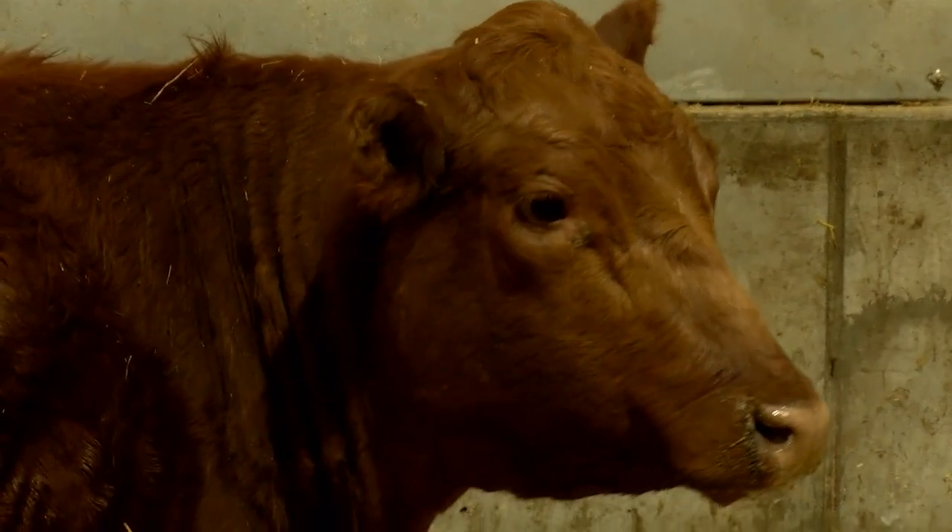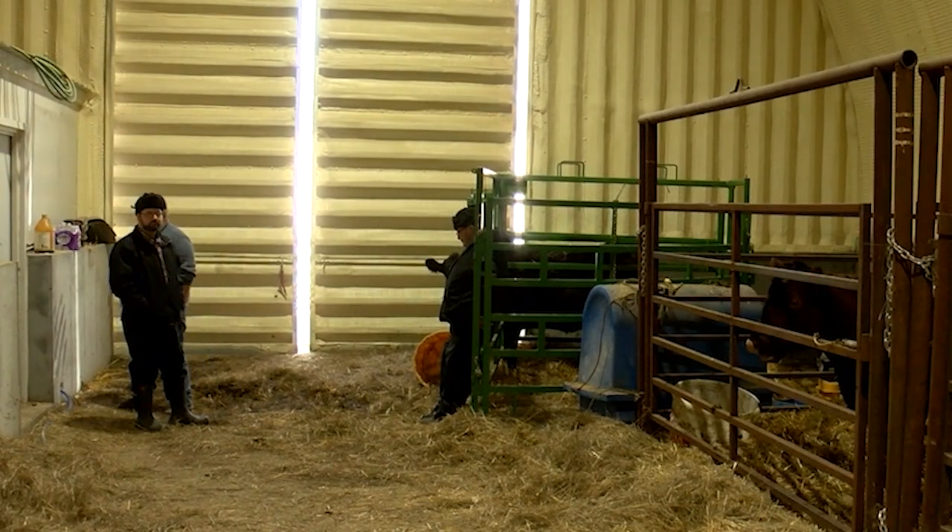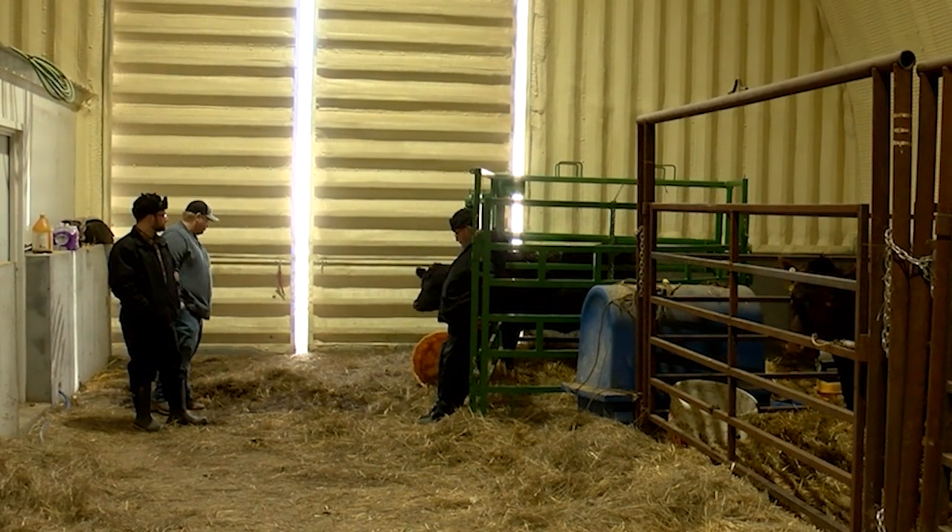I happened to meet a Red Angus breeder, and he kind of convinced us to go to the purebreds — purebred Red Angus. John Waldner is a part of the Prairie Red Angus team, located on the Spring Prairie Hutterite Colony in Hawley, Minnesota.